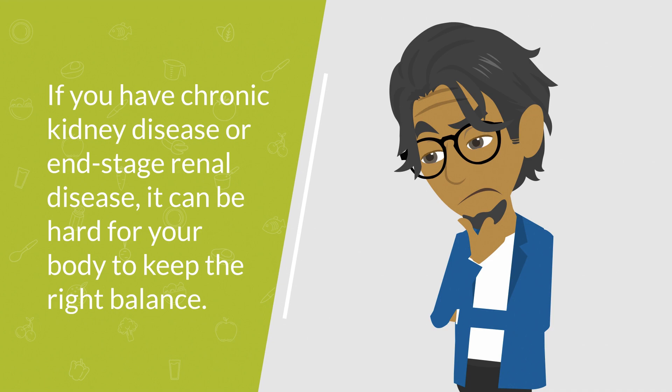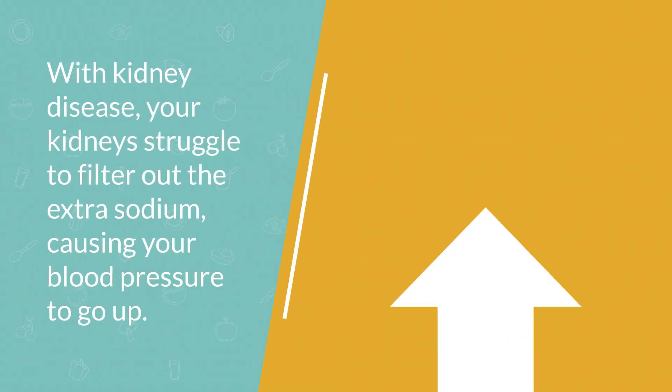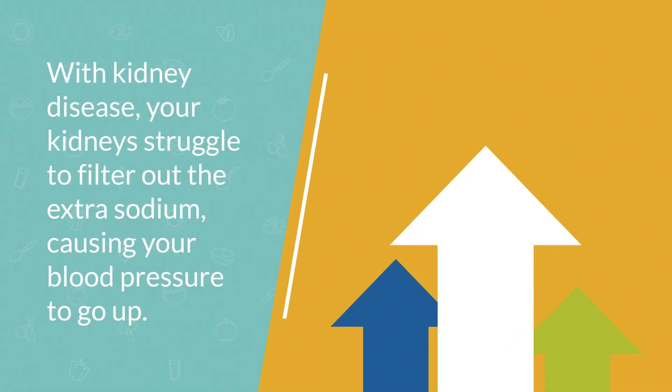Why is that? Well, your kidneys are like filters that remove waste from your blood. When you have kidney disease, your kidneys are not filtering your blood as well as they should. If you have too much sodium, it's your kidneys that get rid of it — but with kidney disease, your kidneys may struggle to filter out the extra sodium.